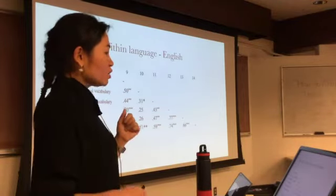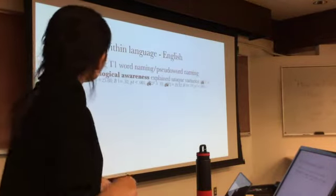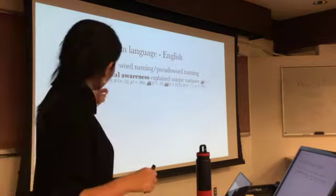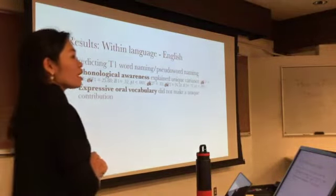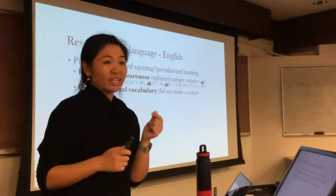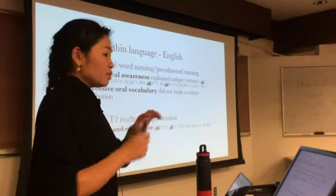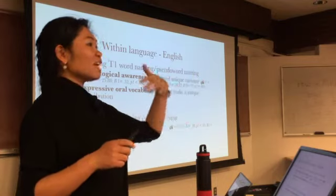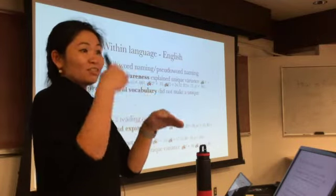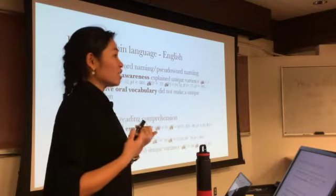For English, measures generally correlated well with each other. Phoneme awareness — measured by phoneme deletion — explained a unique variance in English word and pseudoword naming. Expressive oral vocabulary knowledge did not make any additional unique contribution to English word naming beyond phonological awareness. In predicting reading comprehension, oral vocabulary knowledge was significant when entered before phonological awareness and word naming, but was removed when word naming was entered first — meaning word naming is the most significant and unique predictor of English reading comprehension.